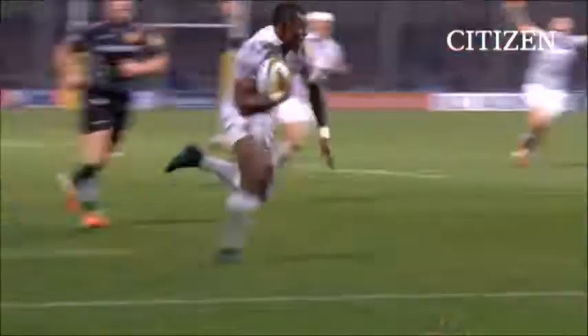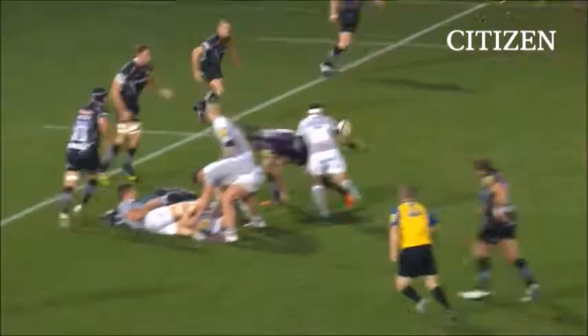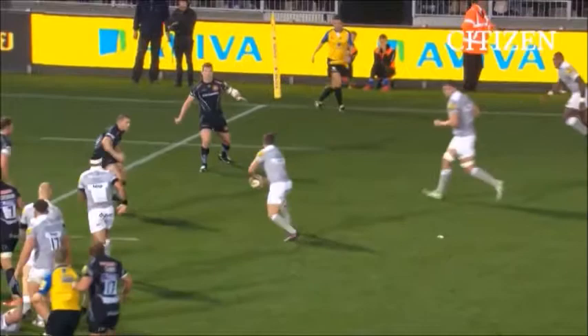Rockenden Gooney! Rockenden Gooney's still going!